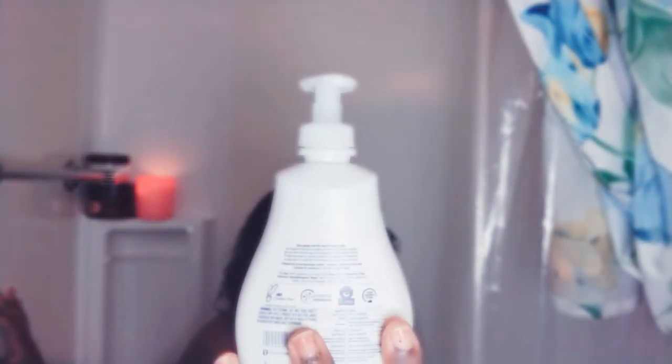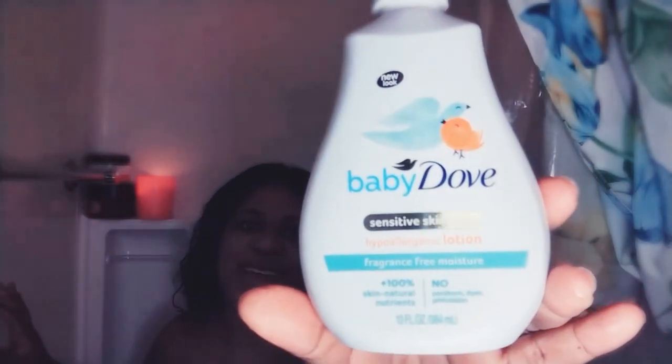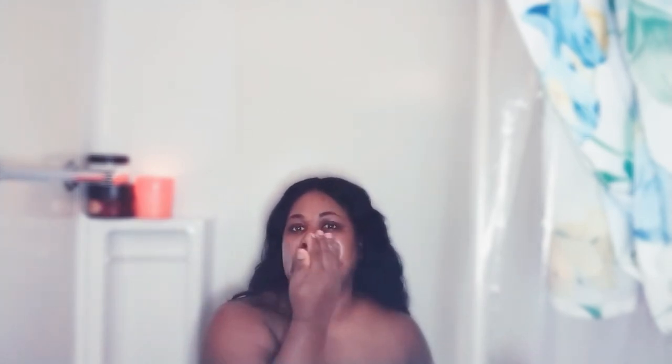Because I have sensitive skin, I use Baby Dove Skin Care — it's a hypoallergenic lotion, 100% skin natural nutrients, no parabens, no dyes. I use this to moisturize my skin. You want to keep your skin moisturized, especially during winter and if you're out in the sun all day. You only need a dime-size amount that you can rub all over your skin.